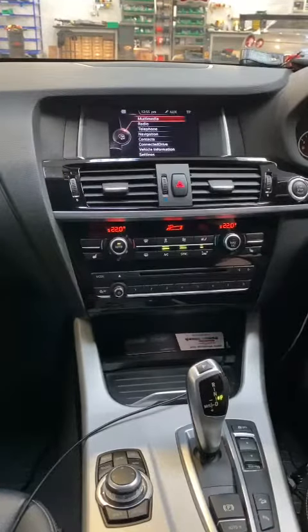Hi there, it's Rich here at Enhanced Car Audio and Security. Just want to show you this 2016 BMW X3. This customer has brought the vehicle to us for an Apple CarPlay upgrade.